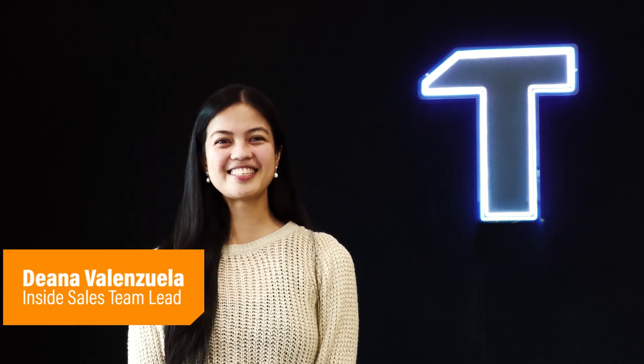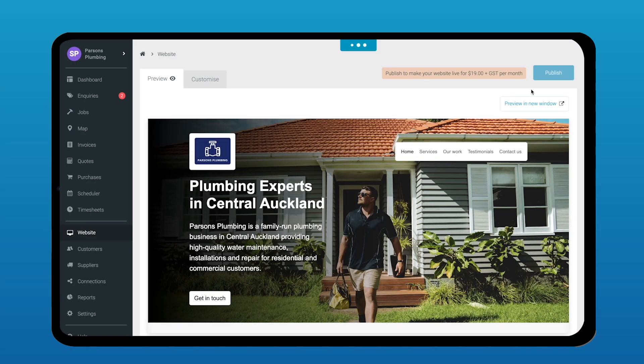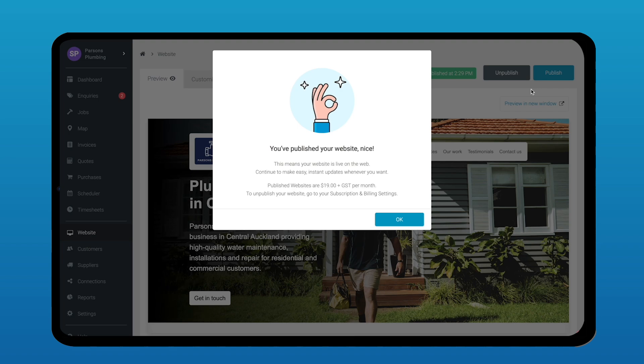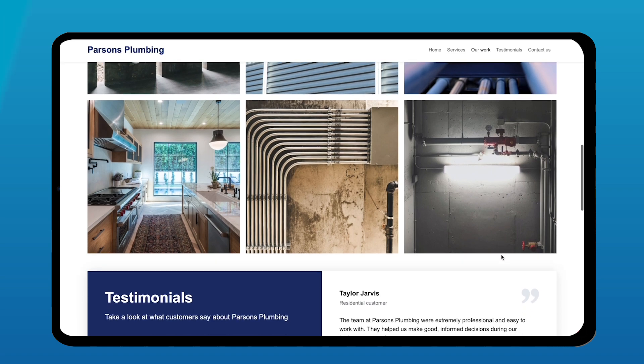Hi, I'm Deanna, an inside sales team lead here at TraderFi. I'm here to show you how to win more work. With the instant website feature inquiry, you're able to publish a website in a few minutes. You're able to capture inquiries on the go and be able to win more work.